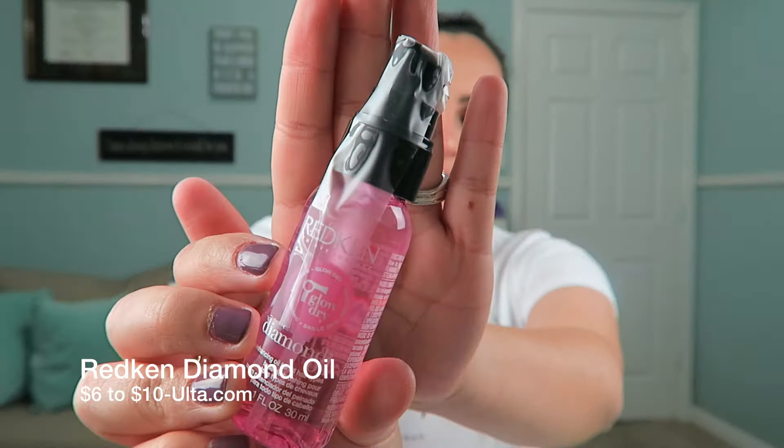I also got this Redken Diamond Oil, which was on sale for six dollars. I've raved about this before — it's been in my favorites, it's been in my empties. It is amazing. I put it in my hair every day, it makes it silky, smooth, and shiny. Two to three pumps just at the ends of your hair and it will do wonders.